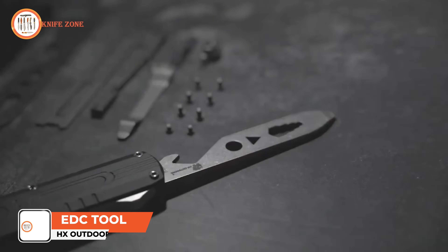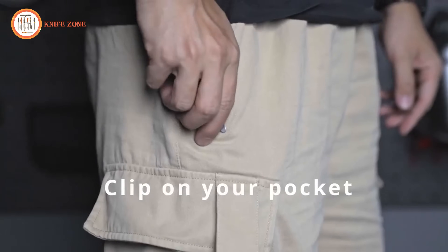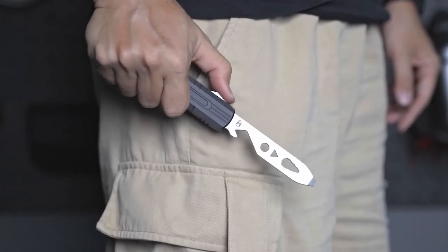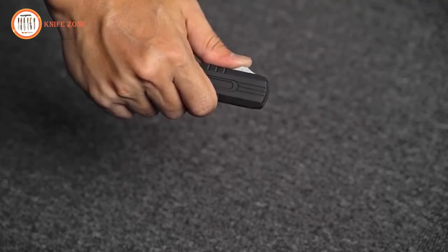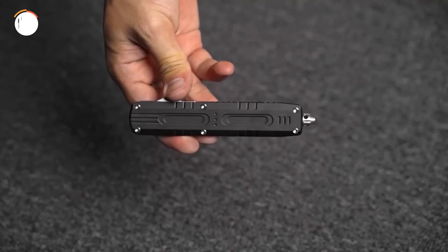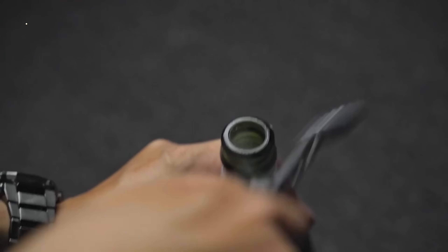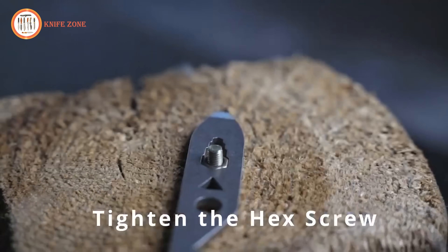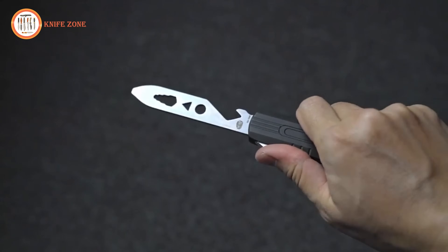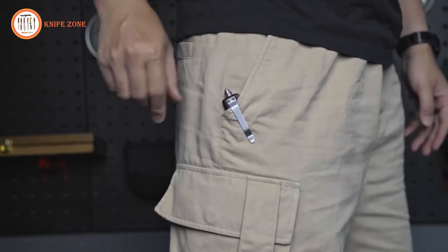Another excellent choice to consider is the HX Outdoors EDC tool. Crafted from rugged 420J2 steel and aluminum, this compact tool offers durability and a stylish design. Its retractable design comes with a built-in suspension clip, ensuring you're prepared for a wide range of situations. From emergency situations where you need to break windows, to tightening hex screws, or enjoying a refreshing cold beverage with its handy bottle opener, this multifunctional tool has got you covered. The locking thumb slider ensures safe and convenient one-handed operation, and it conveniently clips to your pocket, t-shirt, or belt loop. The HX Outdoors EDC tool is designed to make your daily tasks easier and more efficient while adding a touch of style to your everyday carry essentials.